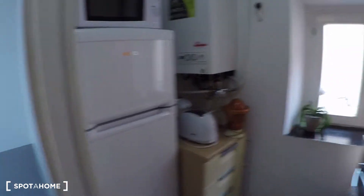It has plates, cups, pretty much everything. There is a toaster, a microwave, a coffee machine, and the fridge over there.